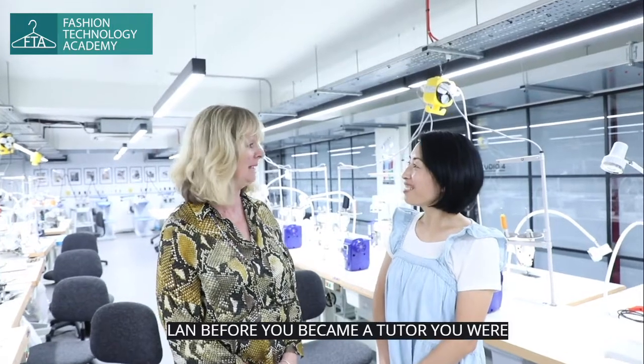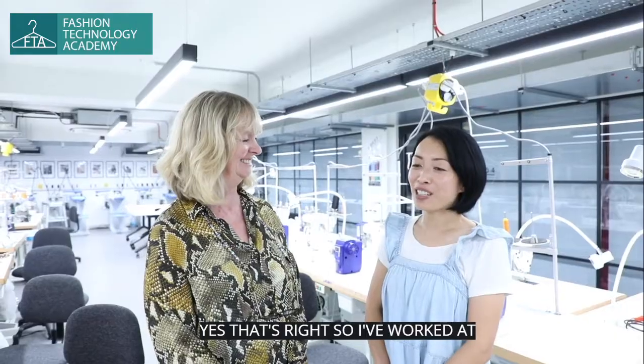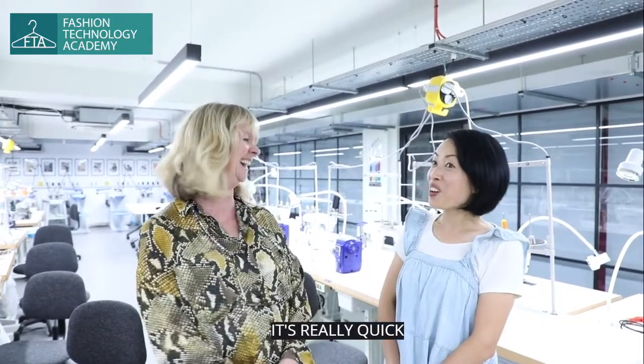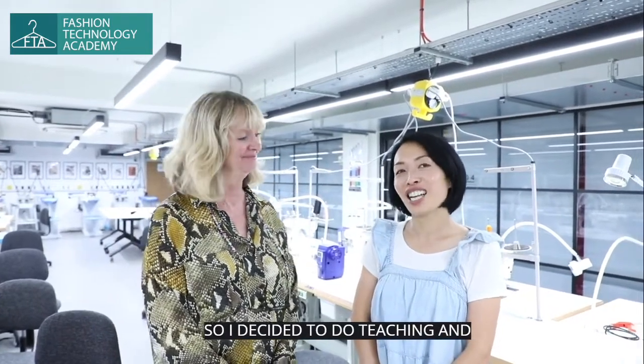Lam, before you became a tutor, you were working for us, weren't you, as an industrial pattern cutter? Yes, that's right. I've worked at Fashion Answer for five years in the pattern room. It has been really quick and I really love the role and the company, so I decided to do teaching — and that was two years ago.